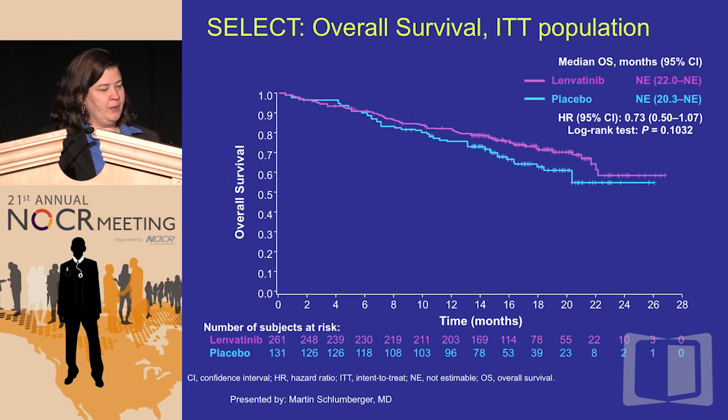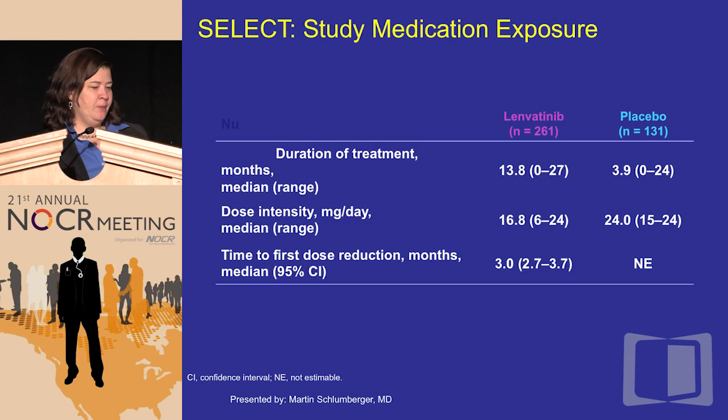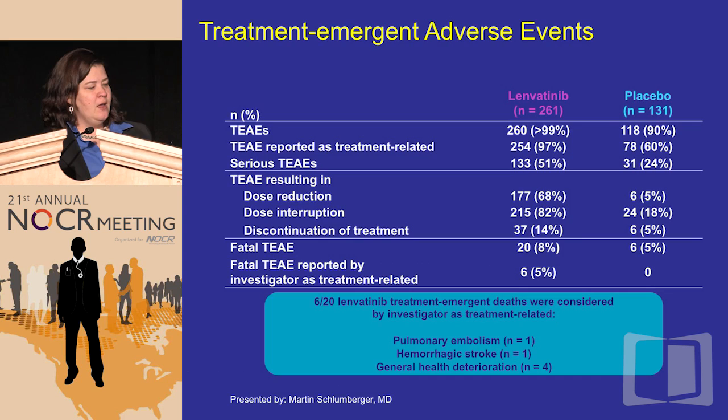Overall survival, as expected, is somewhat parallel because when patients progressed at two, four, or six months on placebo, they were allowed to cross over to lenvatinib — so the overall survival was not expected to be a positive endpoint, same as DECISION. Duration of treatment was 13.8 months on lenvatinib versus 3.9 months on the placebo arm. Dose intensity was 16.8 milligrams — important because the starting dose was 24 mg — and the time to first dose reduction was three months. This is vastly different from what we saw with sorafenib.